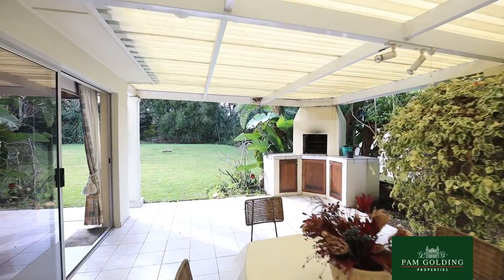I'm Tully Barnard from Pam Golding Properties in George. We are viewing a home in a small gated complex, only seven units. It is a sectional title unit.